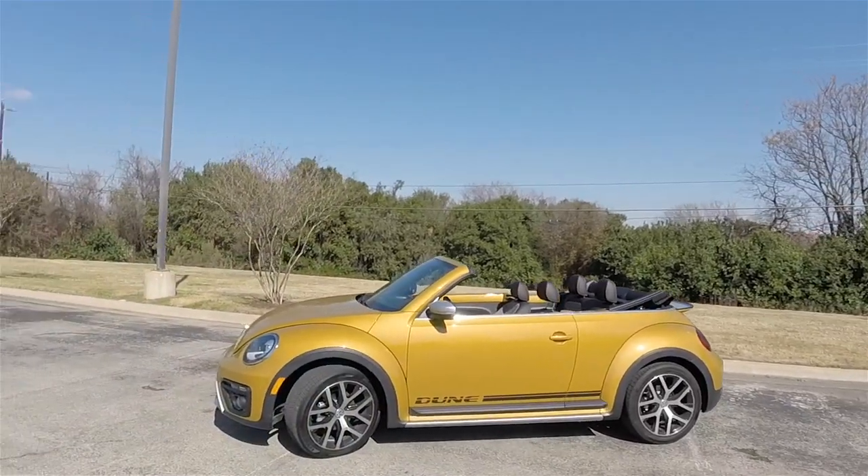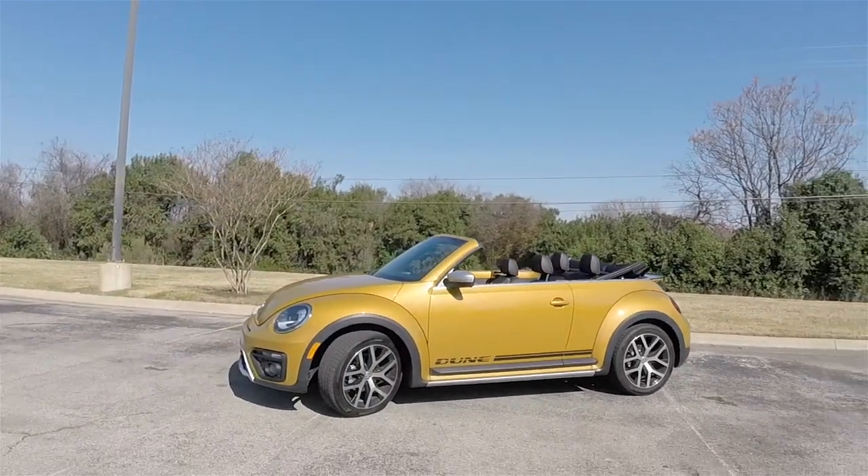You're watching New Car Spin. I'm your host Brian, and I am back in 2018. This time I have the Volkswagen Beetle Dune Convertible.